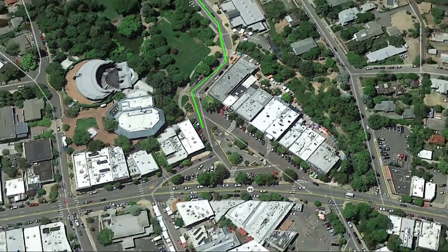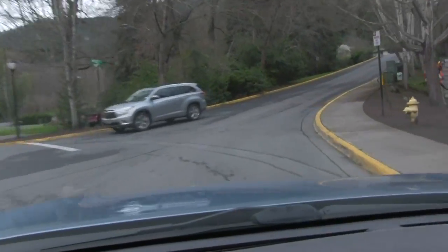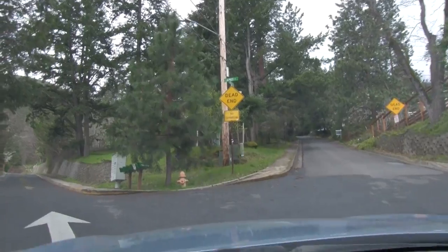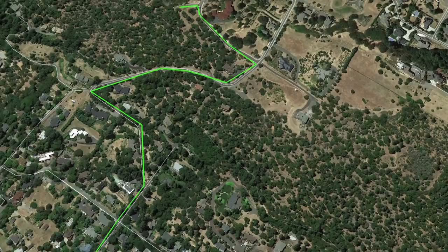From Ashland Plaza, you'll head along the park on Windburn Way. You'll turn right on Nutley, head uphill. Before it dead ends, you'll turn left on Allnut, which dead ends into Strawberry Lane. Turn right on Strawberry Lane.